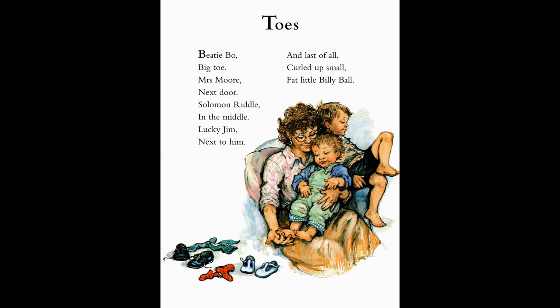Now it's the time for toes. Wait a minute, I'm going to take my sock off. Here we go. Beety bow, big toe, Mrs. Moore next door. Solomon Riddle in the middle. Lucky Jim next to him. And last of all, curled up small, fat little billy ball.